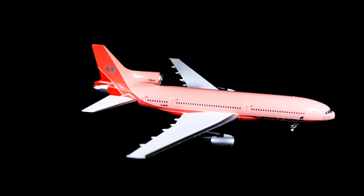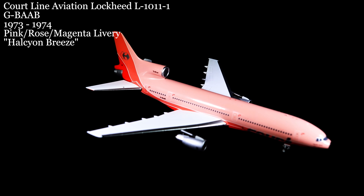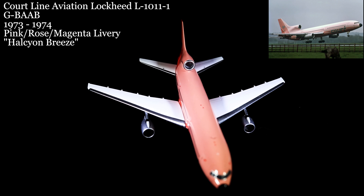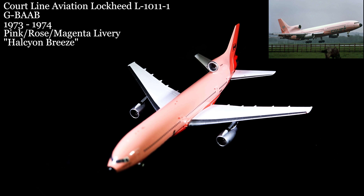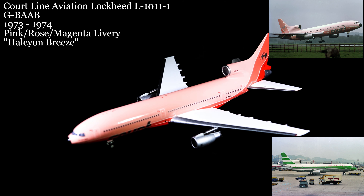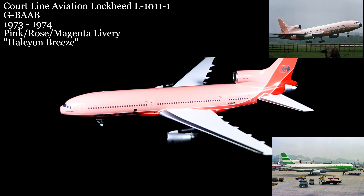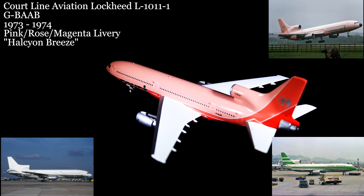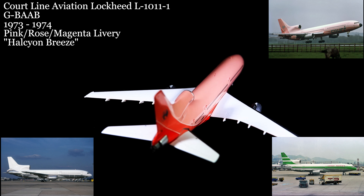The aircraft started its career flying passengers internationally for Court Line, briefly from 1973 to 1974. While flying for Court Line, this aircraft was named Halcyon Breeze. It was then acquired by Cathay Pacific Airways for service in Asia and around the Pacific Ocean. By 1996, it was in the Caribbean flying for Caribbean Winds Airlines before becoming a parts hull for Air Transat.